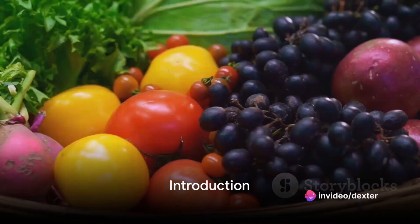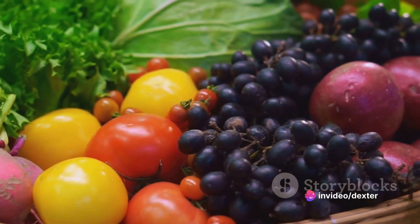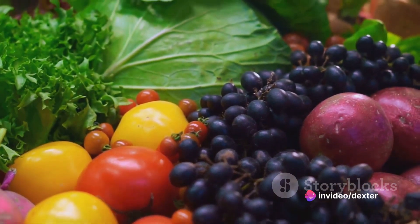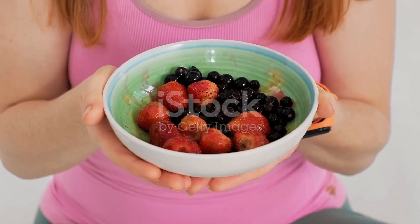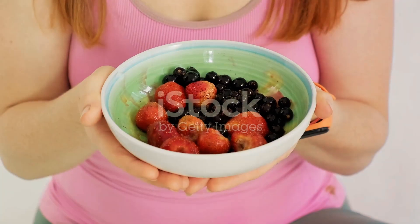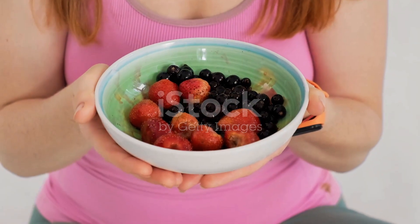Want to know the secret to a youthful glow? The answer lies not in expensive creams or treatments, but right in your kitchen. Today, we'll be counting down the top 12 anti-aging foods that you can incorporate into your diet for a vibrant, youthful appearance.